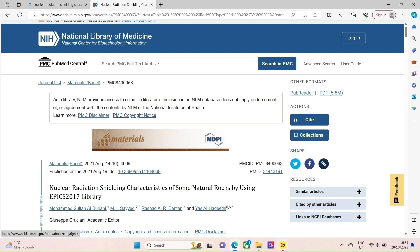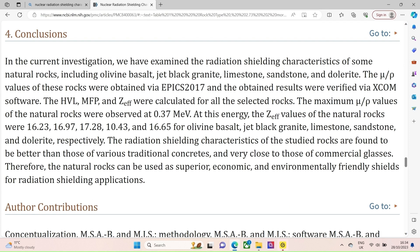In 2021, a study was published on the American Government website titled 'Nuclear Radiation Shielding Characteristics of Some Natural Rocks by Using EPIC's 2017 Library.' The rocks tested were olivine basalt, jet black granite, limestone, sandstone and dolerite. In their conclusion they wrote: 'The radiation shielding characteristics of the studied rocks are found to be better than those of various traditional concretes and very close to those of commercial glasses. Therefore, the natural rocks can be used as superior, economic and environmentally friendly shields for radiation shielding applications.'